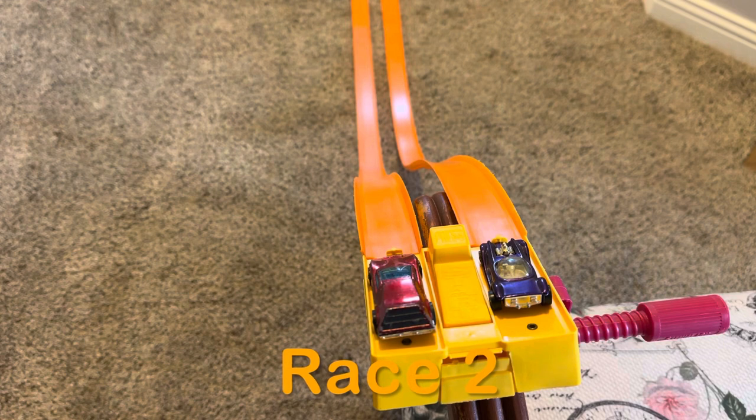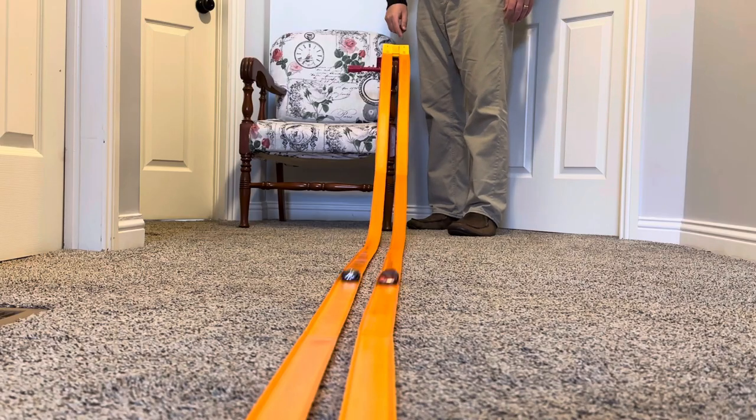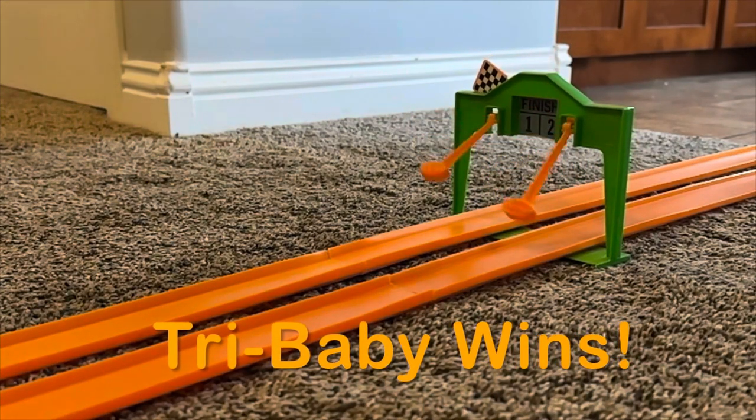The track is reset. The cars have switched lanes. Let's have race number two. Dry Baby wins race number two as well.